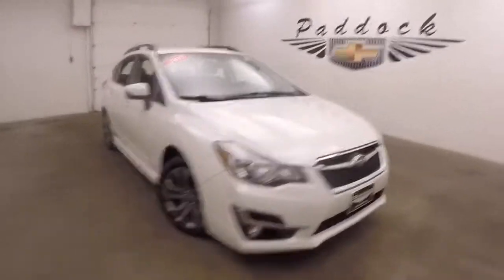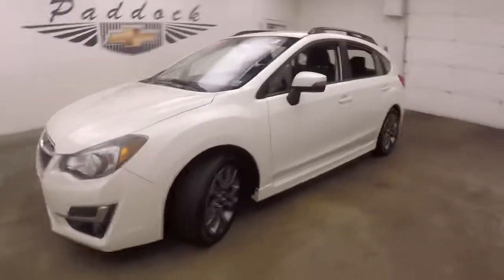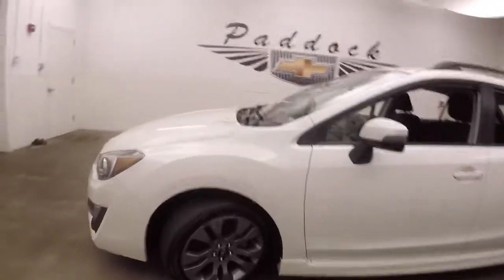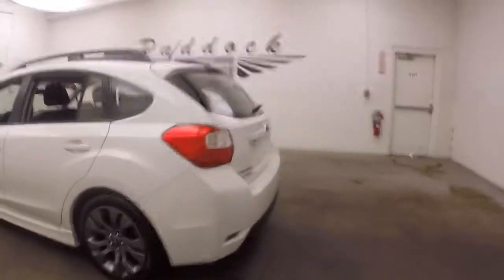It's a 2015 Subaru Impreza hatchback. Nice white pearl paint, nice graphite colored alloy wheels, decent tires. It is all wheel drive, being a Subaru.